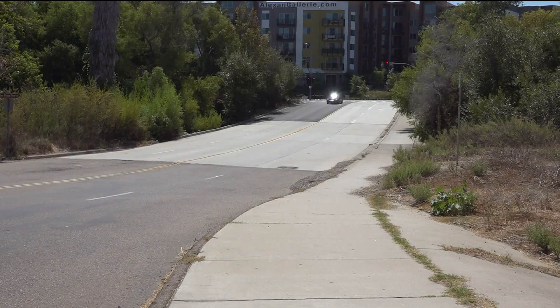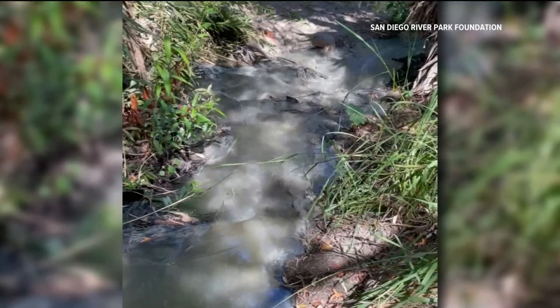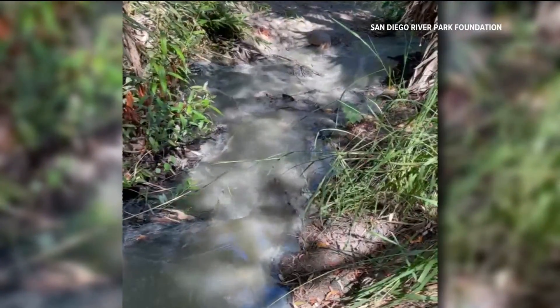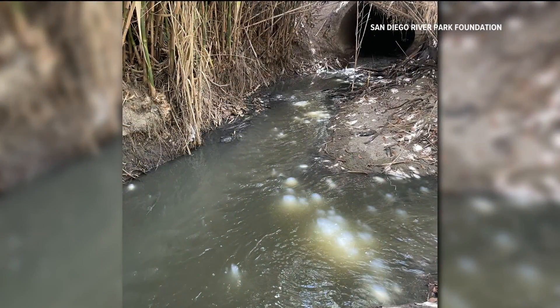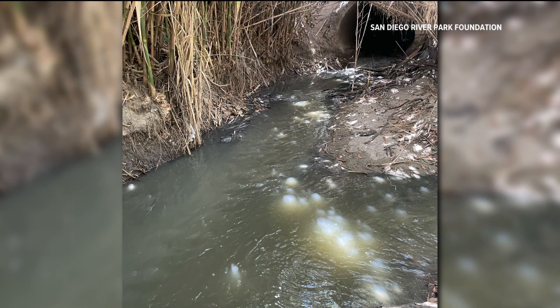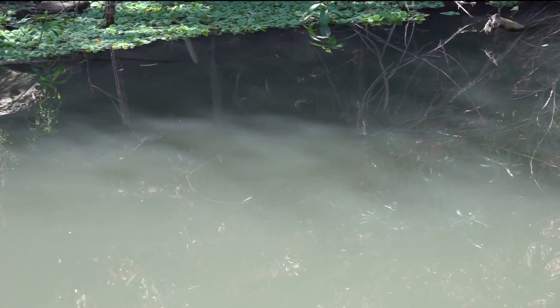But neighbors nearby were complaining online about a more unnatural smell rising from the river. Huttmacher shared video during an August 27 cleanup where they found sewage spilling into the San Diego River from a stormwater drain coming from Mission Hills. It's likely that the milky color we're seeing is still a result of that spill.